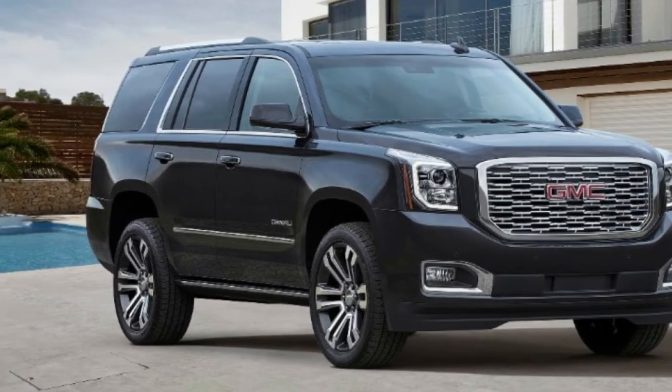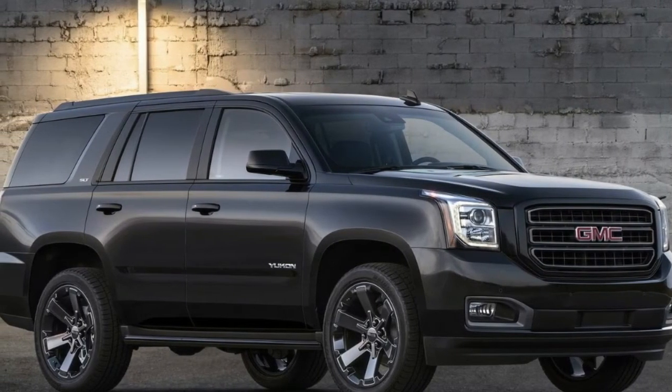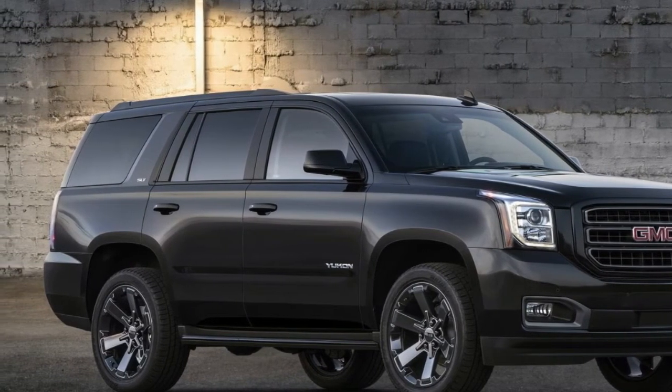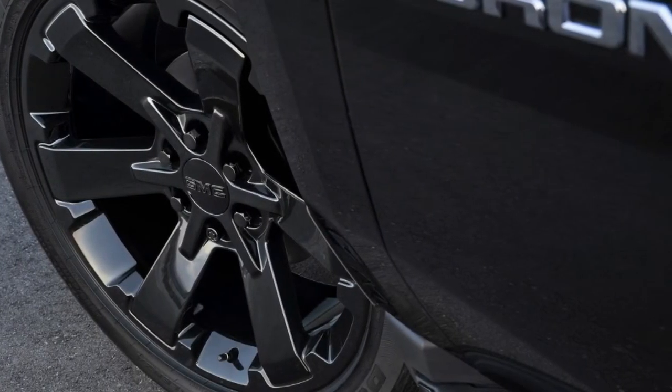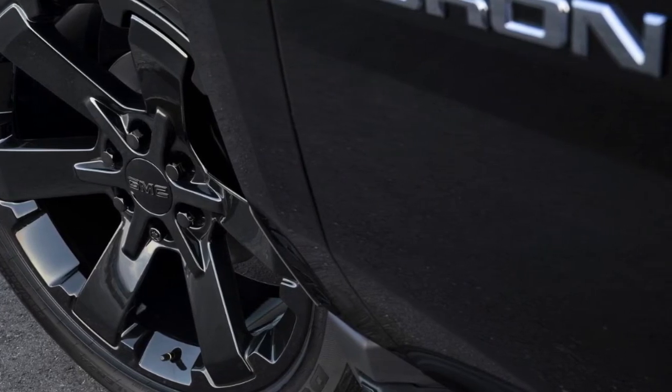The idea behind the Yukon Graphite Edition models is to further showcase the SUV's capabilities with a unique style all their own. As Stu Pierce, senior marketing manager for GMC trucks and full-size SUVs, describes it: 'The all-new Graphite Edition builds on the commanding road presence and inherent capabilities of the Yukon, and affords customers the opportunity to project a unique yet distinctly GMC style.'